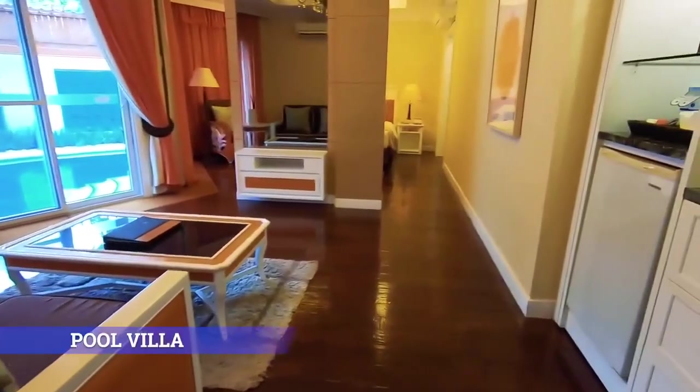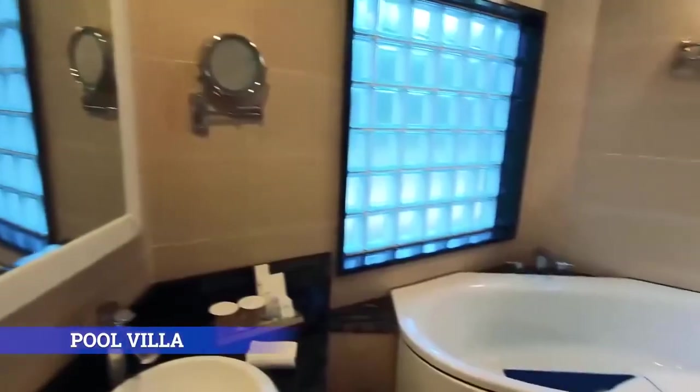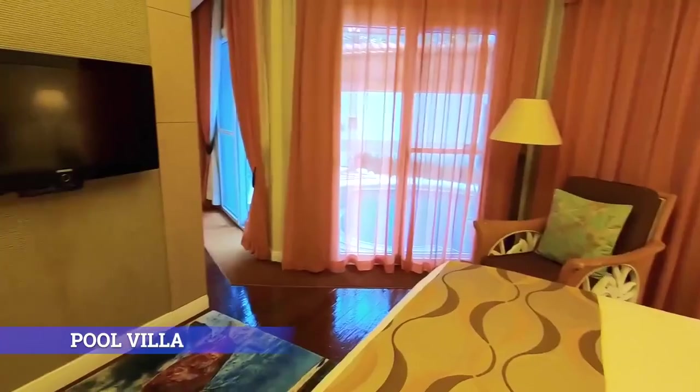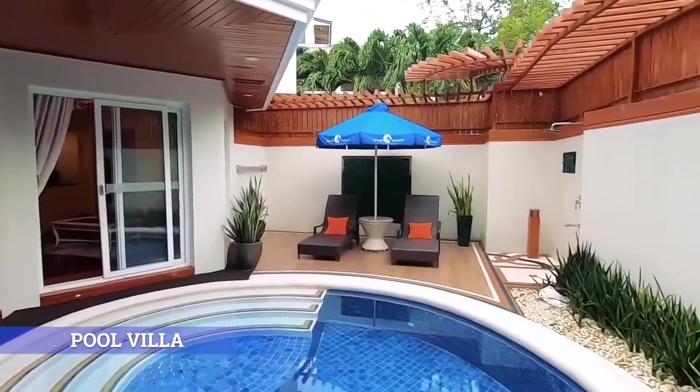Pool Villa. Enjoy utmost privacy and relaxation in this 80.4-square-meter villa with a pool of your own, perfect for intimate and exquisite celebrations.